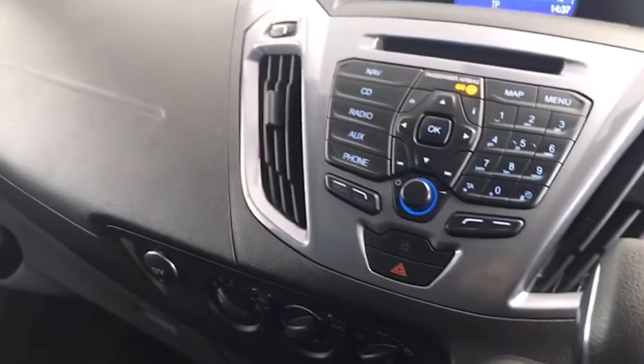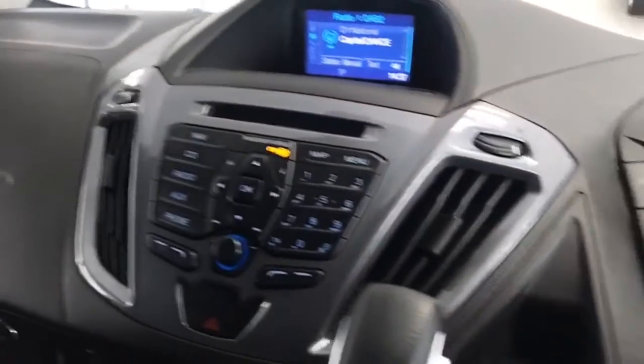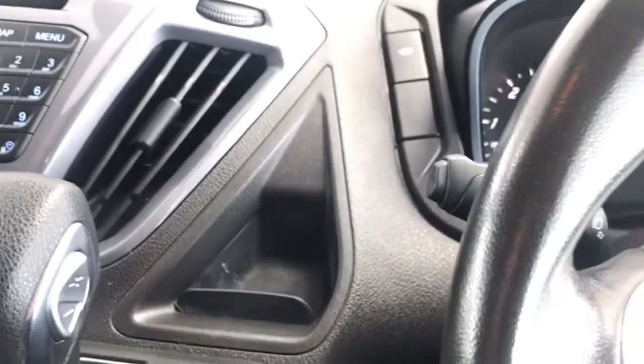Interior-wise, as you can see, there's the centre armrest and all along the interior trim — no marks on the dash anywhere either. So all in excellent condition. Leather steering wheel as I've mentioned.